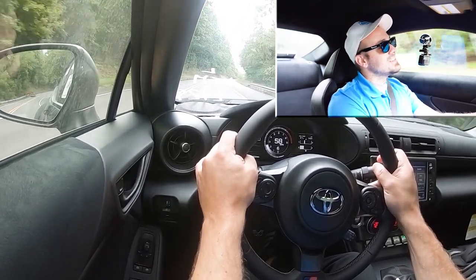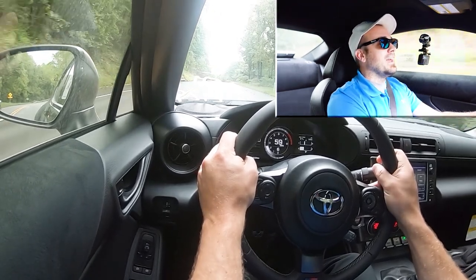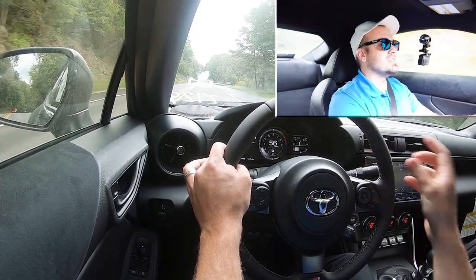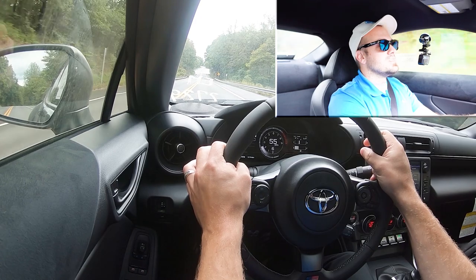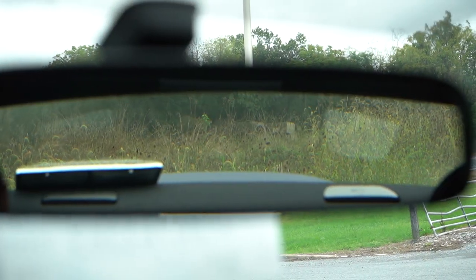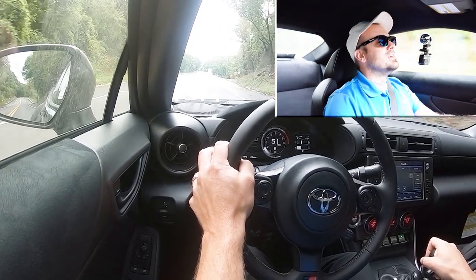Cabin noise is pronounced — you guys can probably tell from my camera. There's a lot of road and wind noise, and a lot of exhaust noise coming into the cabin. Visibility is fine; I can see perfectly out the back. This is a small vehicle after all, but that pretty much rounds out the performance segment of this review.